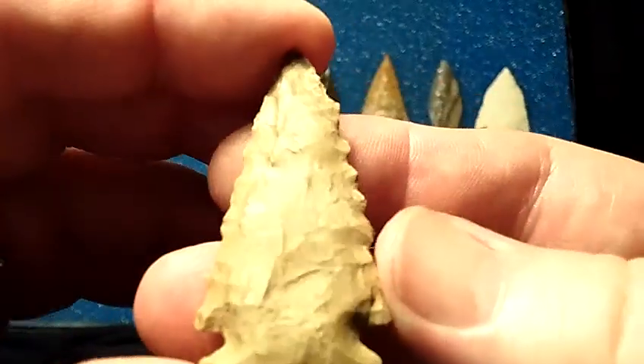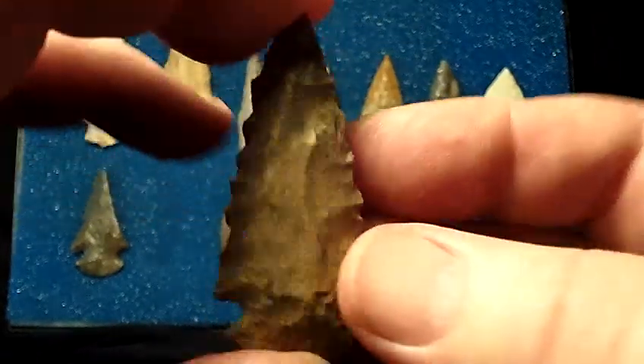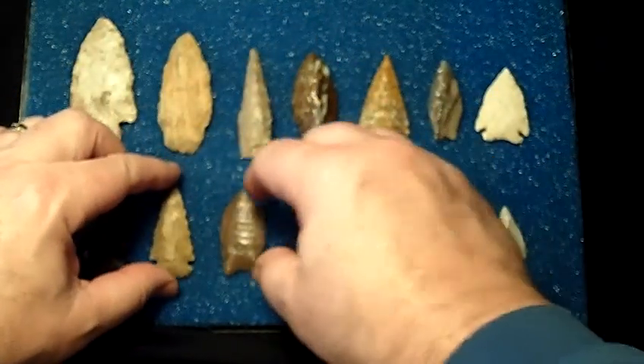This is the other little dovetail that I have. It's nicely serrated on both sides rather than beveled, made out of a chert opaque material. Just a neat little piece.